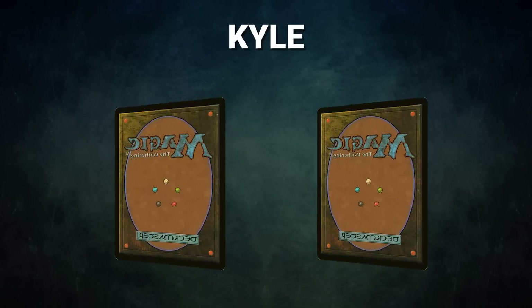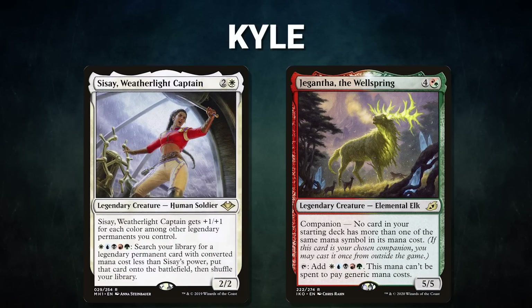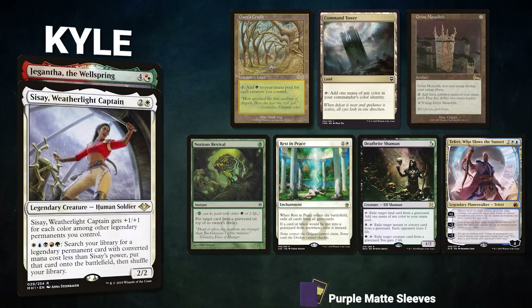Next, we have Kyle, piloting Sisay, Weatherlight Captain with Jegantha, the Wellspring as the companion. This is a very unique Planeswalker combo deck that wins by activating its commander to tutor up an intricate line of Planeswalkers. Kyle's opening hand contains a Gaia's Cradle, Command Tower, Grim Monolith, Noxious Revival, Rest in Peace, Deathrite Shaman, and a Teferi Who Slows the Sunset.